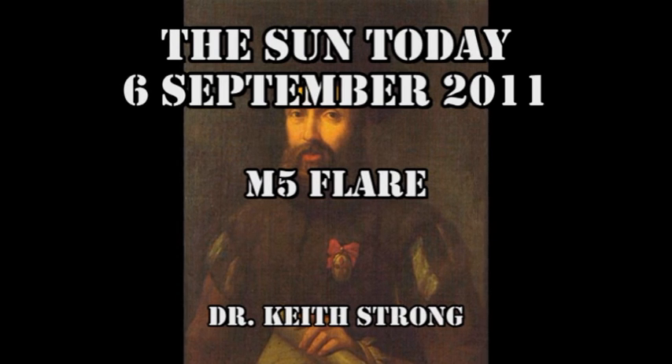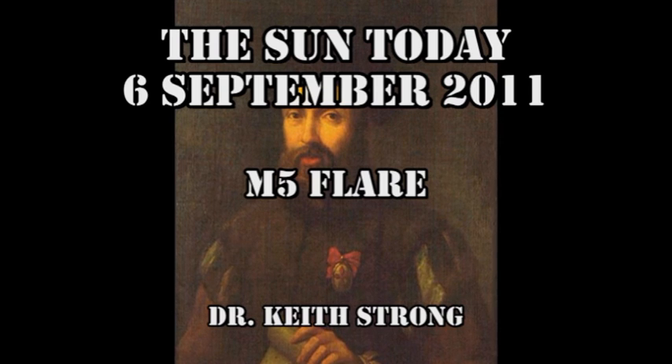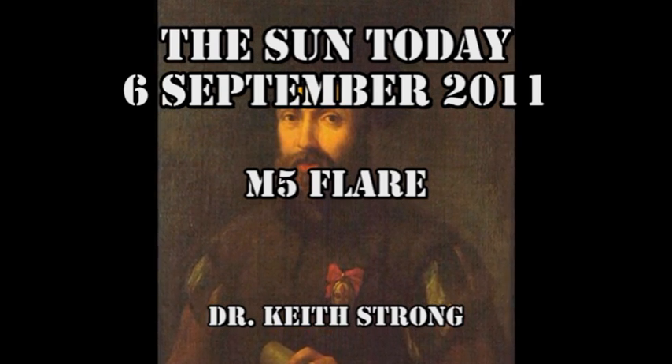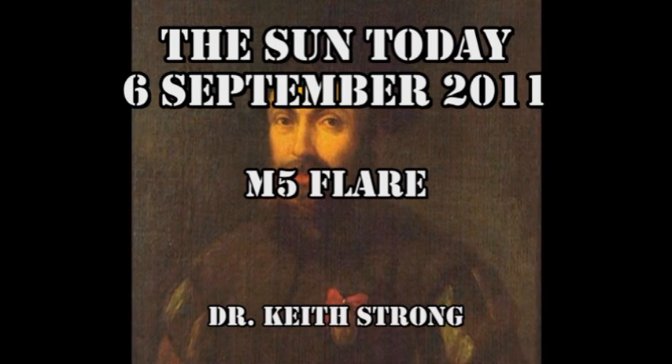Welcome. This is what is happening on the Sun today, the 6th of September 2011. The Sun's high level of activity has continued with an M5 flare today. But before we get to seeing where that came from and why, let's deal with our trivia question.